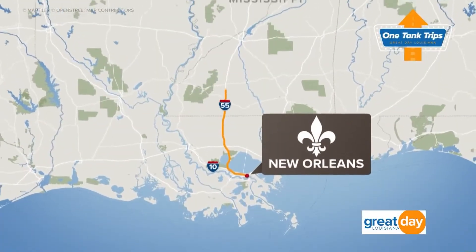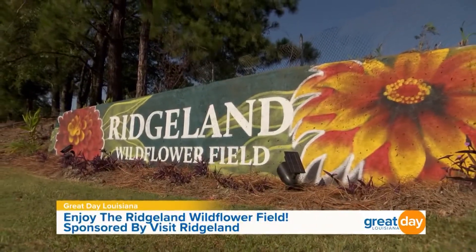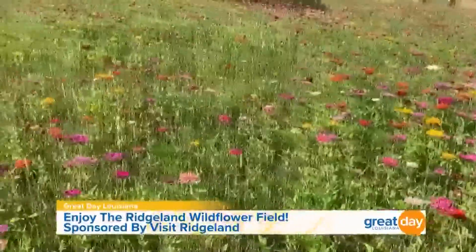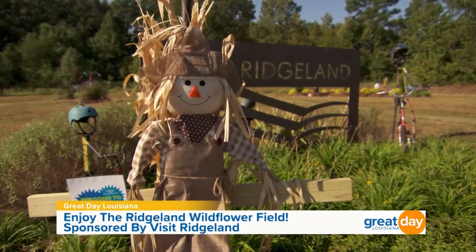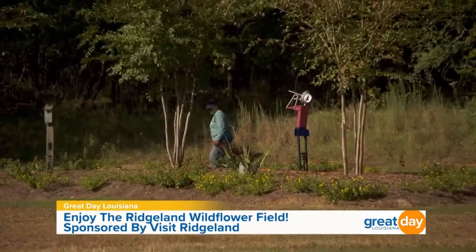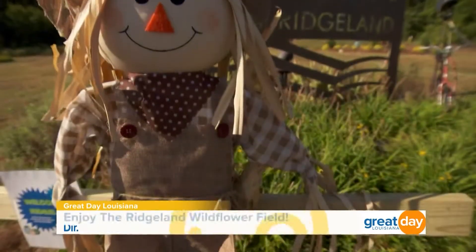Welcome back. Take a look at these beautiful wildflowers here at the Ridgeland Wildflower Field, located near the city's railroad district. The fields are open to the public from sunup to sundown and you can see them in full bloom from spring to the late fall. After the wildflower season, the city gets ready for the Ridgeland Scarecrow Trail, which is up now through the end of the month. It's a tourism and community project — we partnered with Keep Ridgeland Beautiful to get everyone involved. Whether it's scarecrows or wildflowers, this is a must-do when you visit Ridgeland. It's a great photo op too.